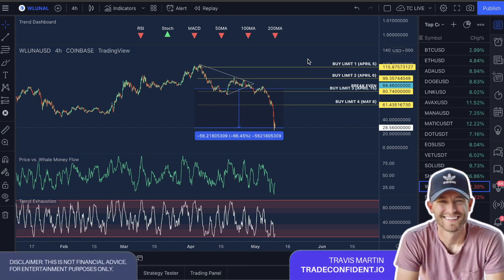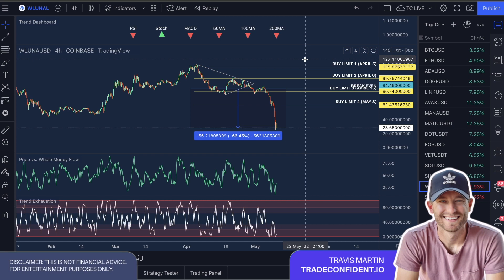Hey guys, good morning. I've been trying to figure out — and I got to give credit to Josh on this — we've been researching this and Josh found this article.